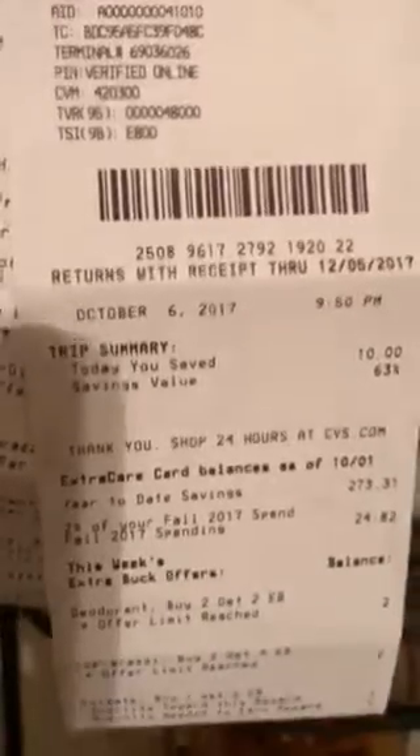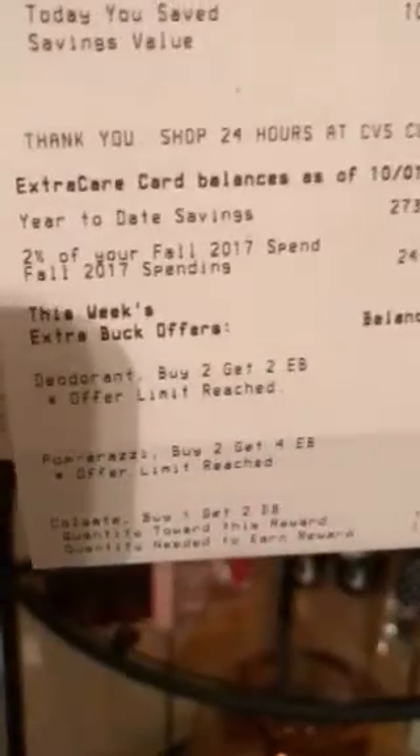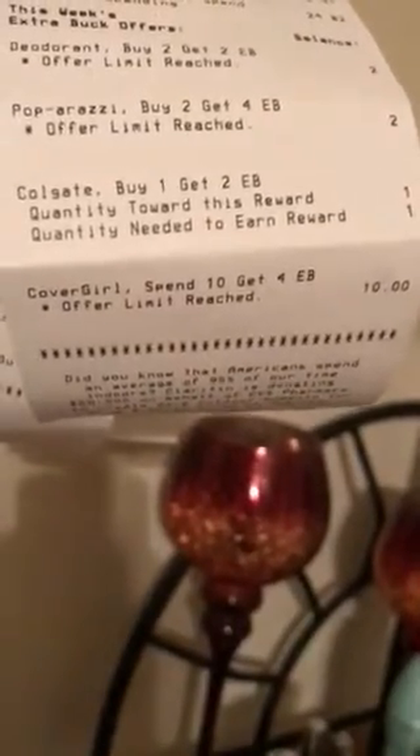And that's my subtotal. It shows you how much I saved. Cover Girl — $4 ECB offer, reach limit $10. But when you spend $15, you get $4 ECB back.